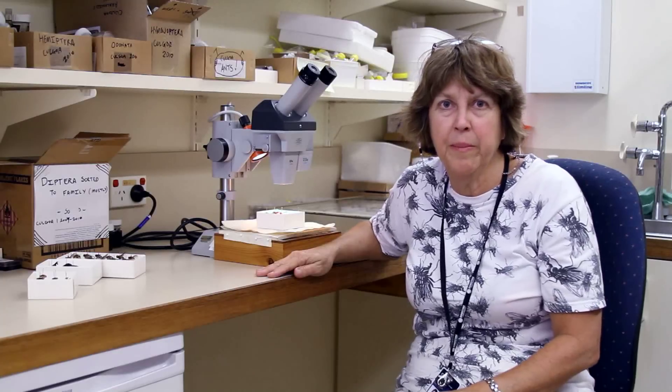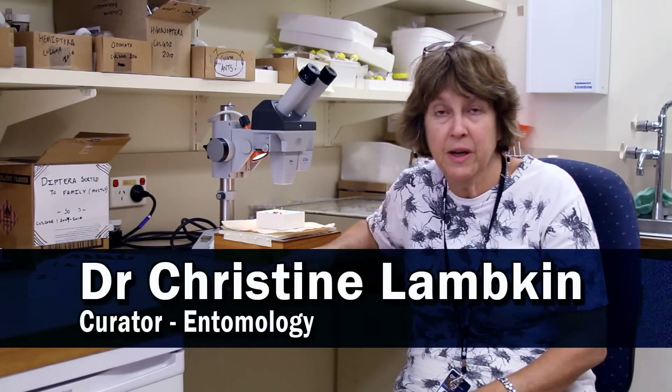Hi, I'm Chris Lampkin. I'm a curator of entomology at the Queensland Museum.